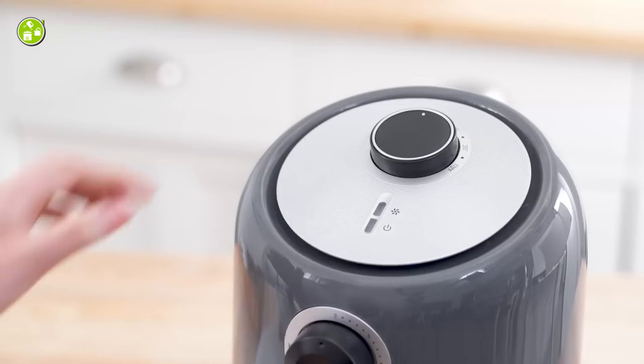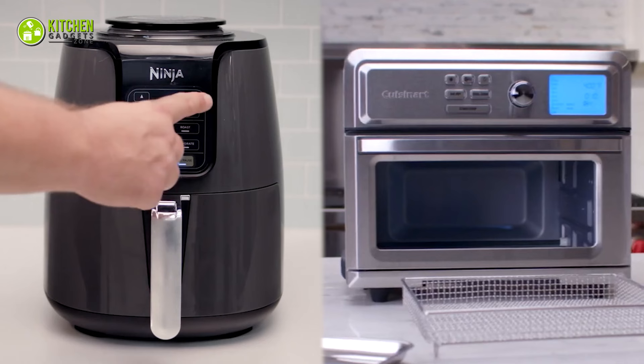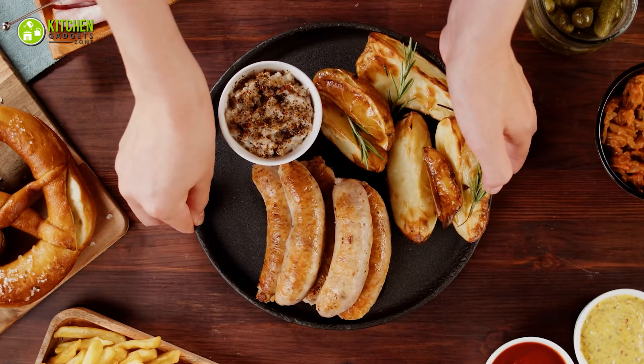Do you want to know more? Stay with us, because in today's video we have put forward a discussion on the air fryer versus toaster oven comparison. Let's check out some facts for you to compare.